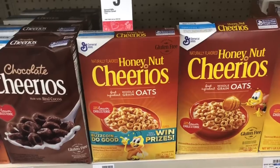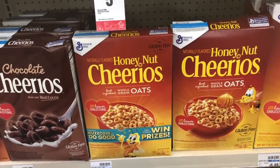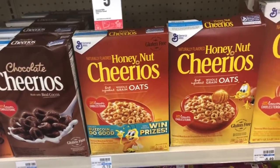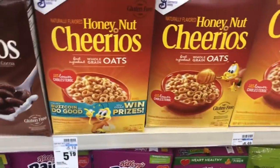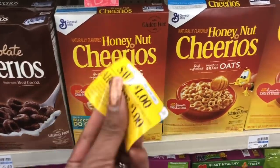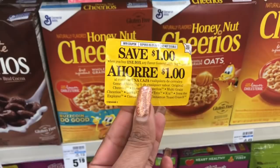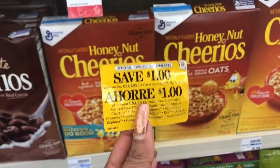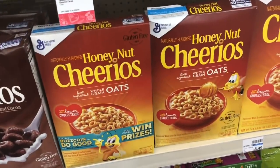Honey Nut Cheerios are on sale two for $4. Pick up two and use one of the $1 off two coupons available on Coupons.com or in your CVS app. Final cost is $3 or $1.50 a box. If you find peelie coupons at the grocery store or Walmart — a dollar off — you can get them for $1 a box, which is an even better deal.